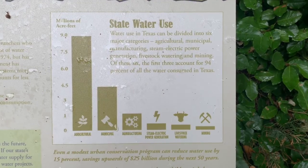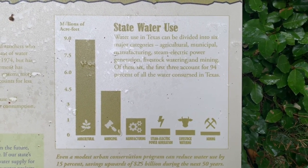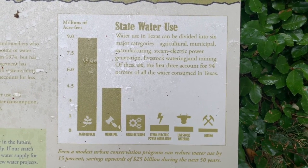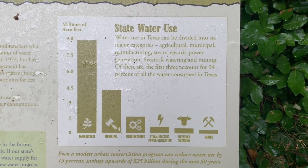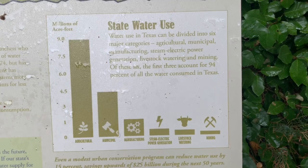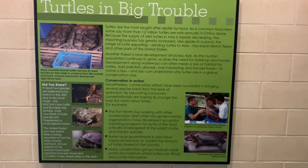Water use in Texas can be divided into six major categories: agricultural, municipal — which means city — manufacturing, steam electric power generation, livestock watering, and mining. Of the six, the first three account for 94% of all the water consumed in Texas. Make sure you carefully read this so that you can answer some questions.